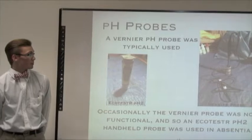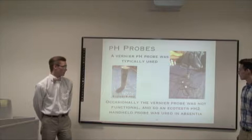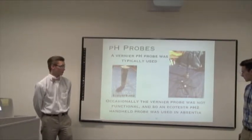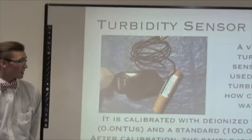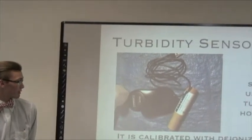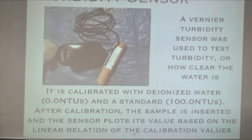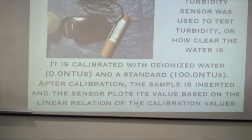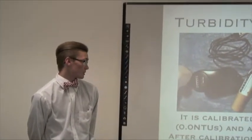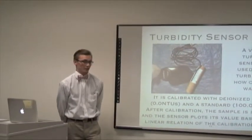For pH we typically used a Vernier probe, but occasionally that was not functional. When that probe was down, we used an EcoTestar pH 2 handheld probe. For turbidity — a measure of clarity of the water — we used a Vernier sensor. We calibrated it first with deionized water at 0.0 NTUs and then a standard at 100.0 NTUs. After calibration, the sample is inserted and the sensor plots that value based on the linear relation of the calibration values.